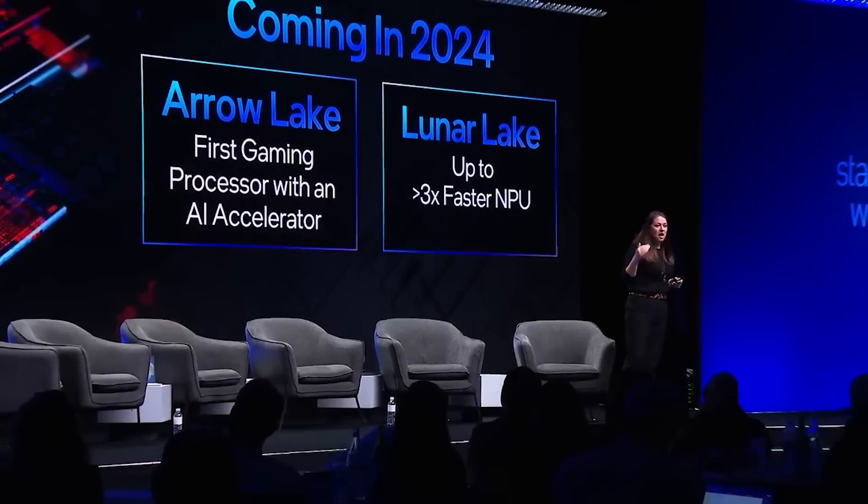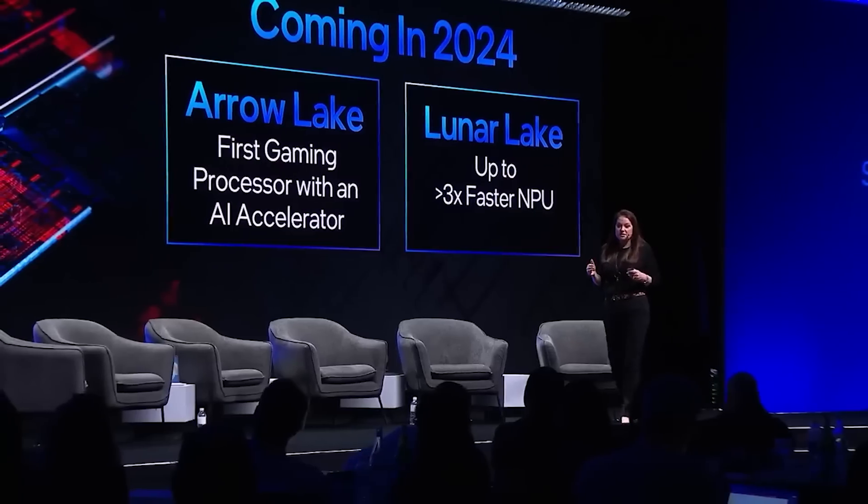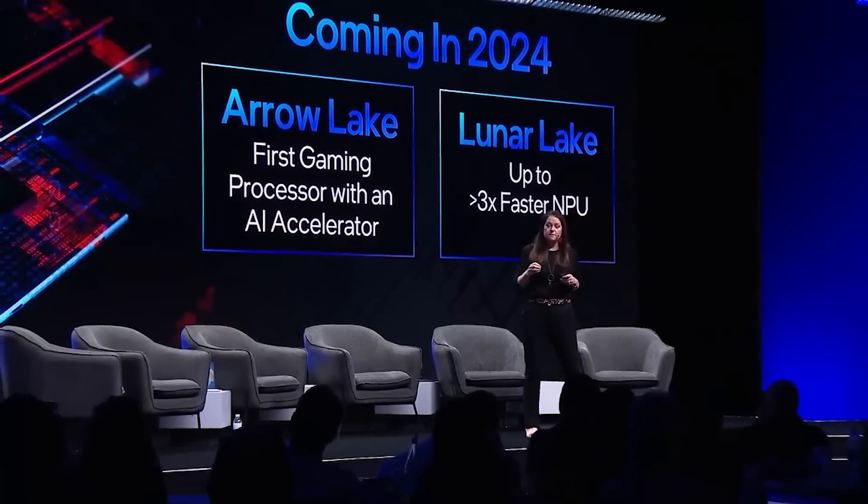If the rumors are to be believed, Intel's Arrow Lake processors are set to be extremely competitive against AMD's Ryzen 9000 series. They will sport an entirely new architecture for both the P and E cores, and are most likely going to be releasing in October.